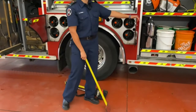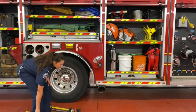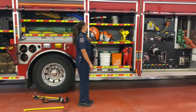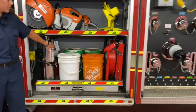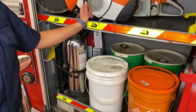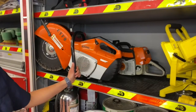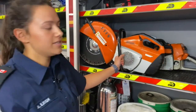In our next compartment we have another axe, also useful when we have to gain entry into a house. In this compartment we have our fire extinguishers - you guys have these at your houses and at your schools as well, and we have them on our trucks too. Here we have two different kinds of saws - we have our chainsaw and our quick cut saws. These are used if we have to gain access anywhere, to cut any metals or cut any trees down.